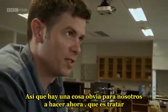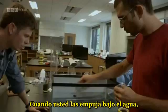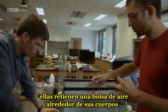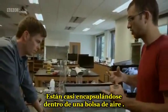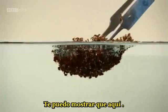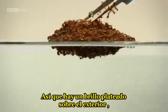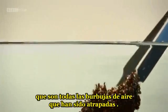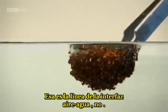So there's an obvious thing for us to do now, which is to try and submerge them and see what happens. When you push it under the water, they retain a pocket of air around their bodies — it's almost encapsulating them inside an air pocket. They're very buoyant. Yeah, so there's a silvery sheen over the outside, which is all the air bubbles that have been trapped. That's the air-water interface line there.